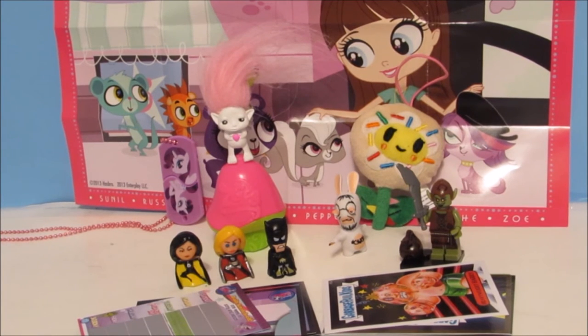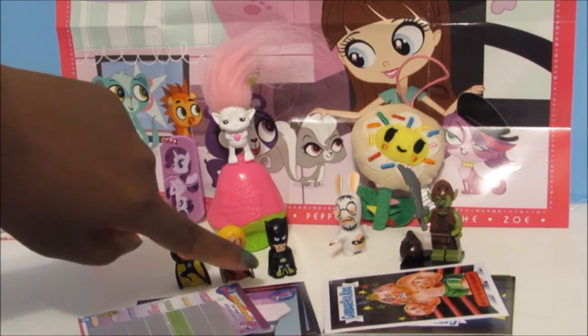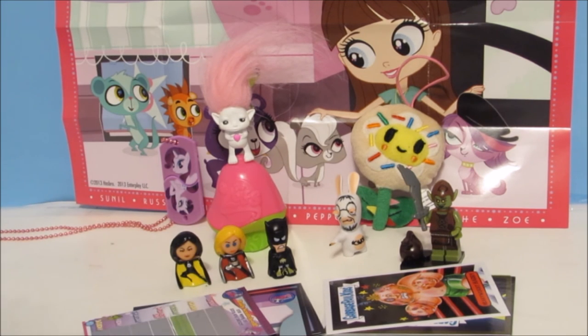Today's blind bag blowout has sadly come to an end, but my favorite thing was the Tokidoki flower and these chibis — I wanted one girl but I ended up with two, how cool is that? Let me know what your favorite was. Don't forget to comment, like, and subscribe, and I'll see you guys next time — bye bye!